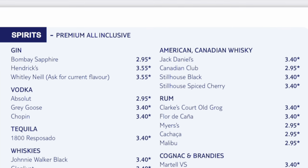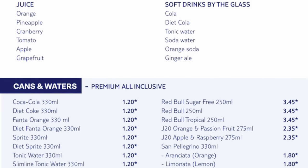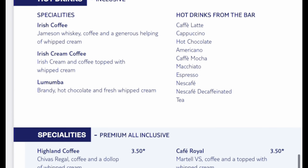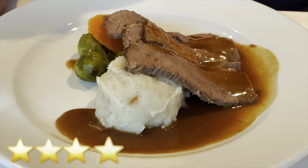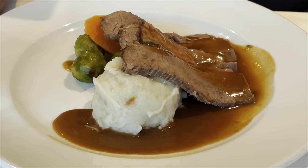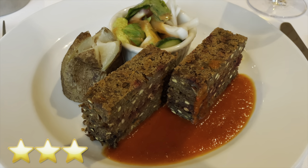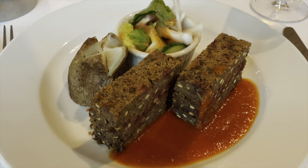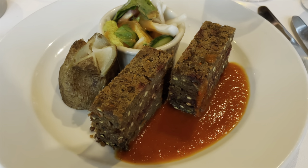Drinks are clearly labelled on all menus as to whether they are all-inclusive or premium all-inclusive. If you have the all-inclusive package and would like to sample premium drinks, you'll notice these come with a surcharge — most of the time no more than £2 to £3. Hot drinks at the coffee port all fall under the premium drinks package. Matthew has the Cajun beef brisket with whipped potatoes and veg; I've gone with a root vegetable and ancient grain loaf — a vegan meatloaf — with baked potato and tomato ketchup.